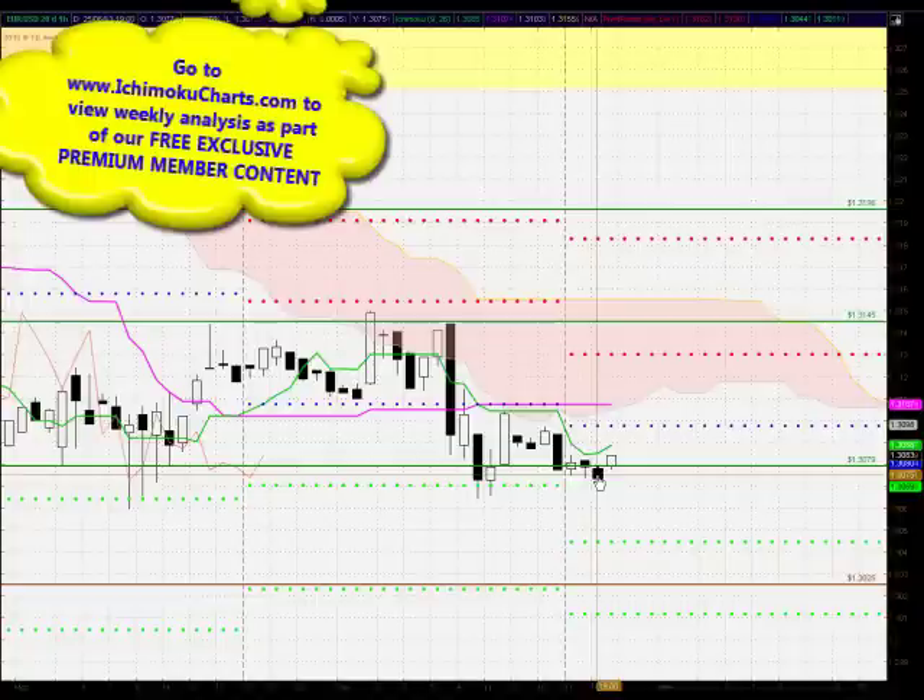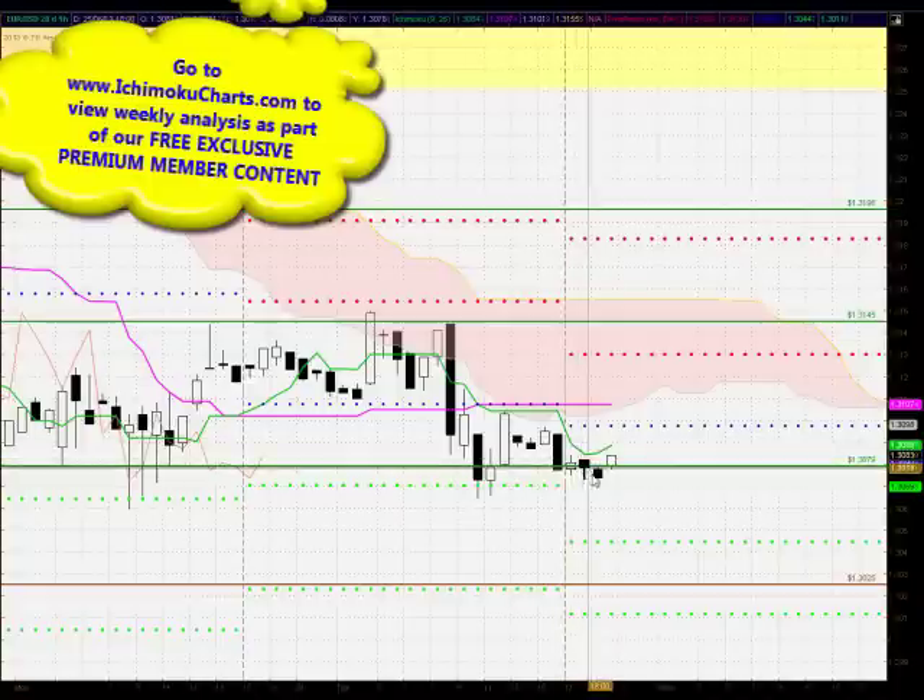We have a bearish first time frame downtrend in this market. The candles we're analyzing here are this last group of candles for the start of today's trading. The final candle is still currently developing so we can't analyze that, but we have a first time frame downtrend in this market.